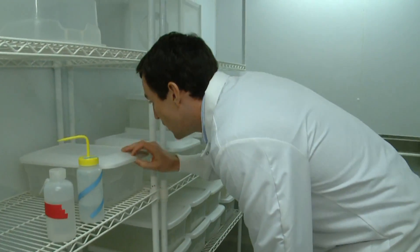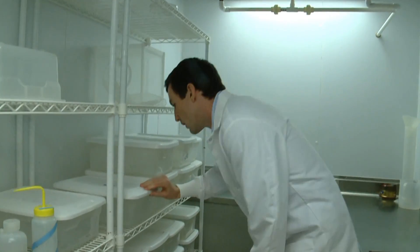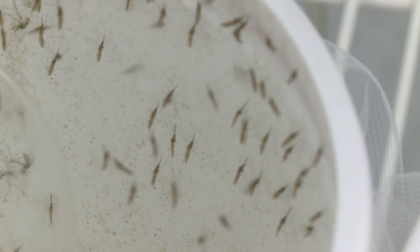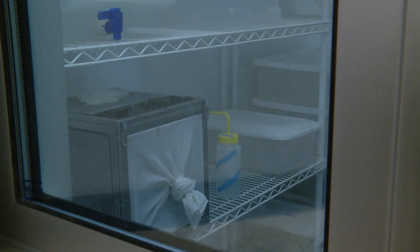For now, Jones will keep working on the new compound, with hopes that those itchy bites will become a thing of the past, and mosquitoes will just buzz away. For ViewCast, I'm Barb Kramer.